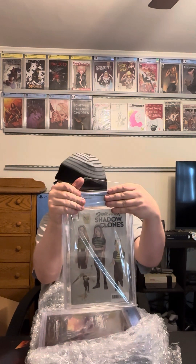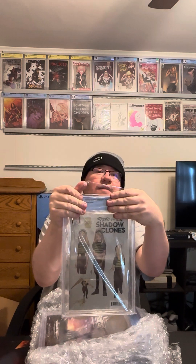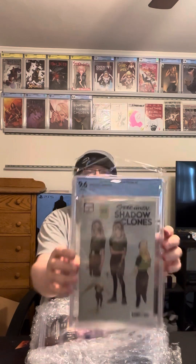This is number two for Shadow Clones. I had all the Shadow Clones at a 9.6, so we'll see what this one's at. 9.6 — that one's good! So 9.6 for Shadow Clones number two.